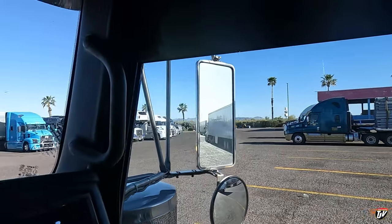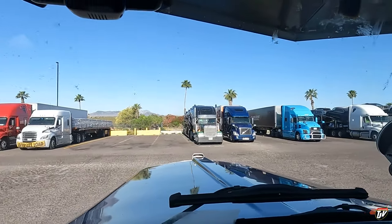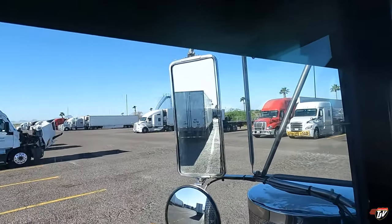Those are palm trees. Morning, everybody. We're in Tempe, Arizona. About to go deliver our load. Let's go take a look at it real quick.